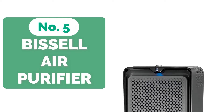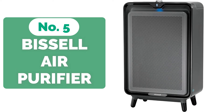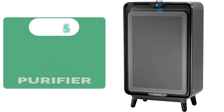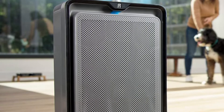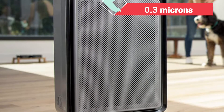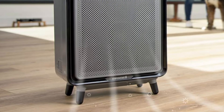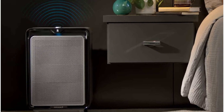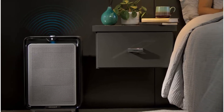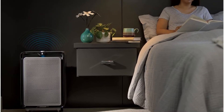Starting our list at number 5 is the Bissell Smart Purifier for Large Rooms. The Bissell Smart Purifier is an excellent choice for any home with pets, since it makes the environment happier and healthier for both them and you. It has effective three-stage filtration that collects 99.7% of 0.3 microns, ensuring that your air quality improves almost immediately, eliminating dust, dead skin, and pet dander with ease, and creating a home that allows you to breathe comfortably while also lowering the amount of vacuuming and dusting you'll need to do.